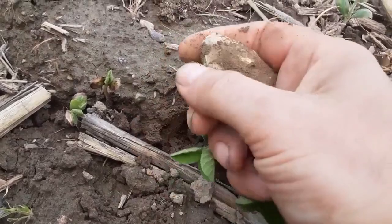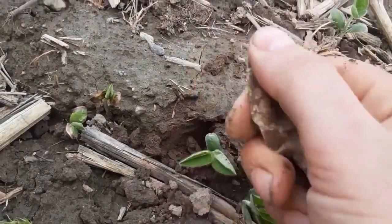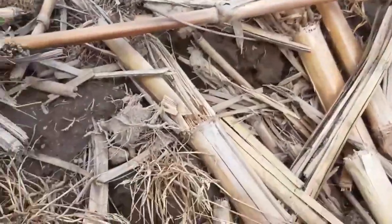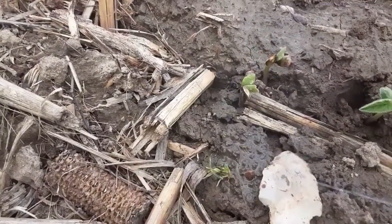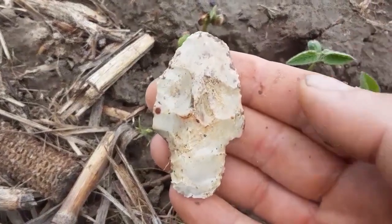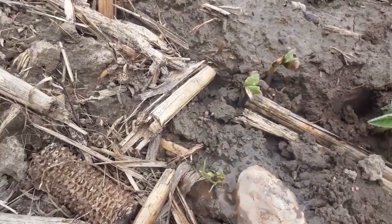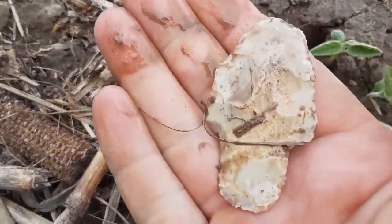It just rained yesterday so everything is kind of muddy. Found what looks like an Adena — some type of big blade. I like it. Let's find another one.